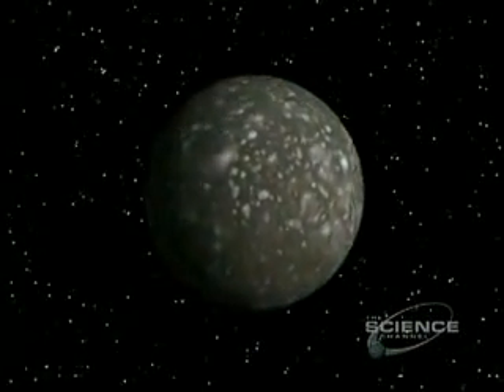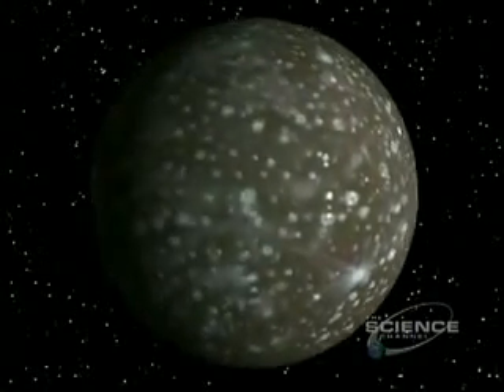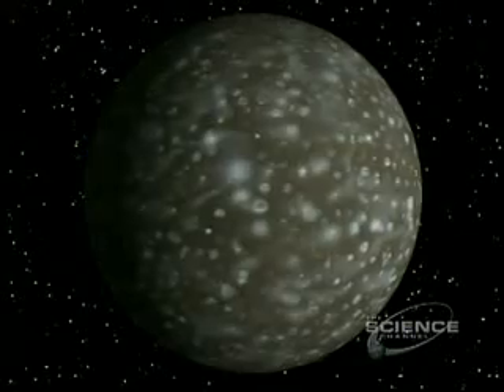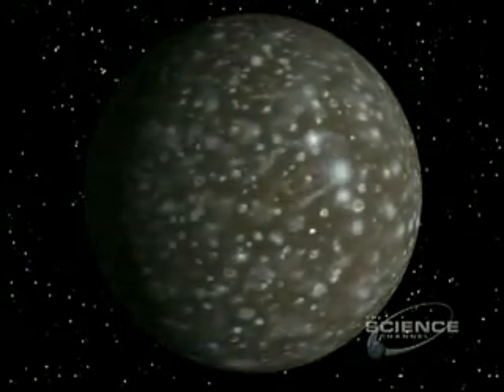Almost Ganymede's double is this moon, Callisto — except for the craters. They record eons of bombardment. The greatest impact site is a vast ringed basin.